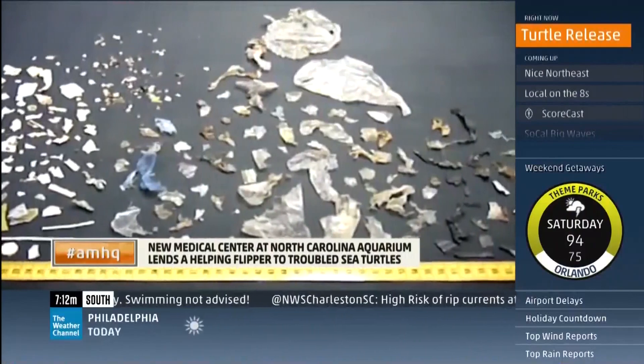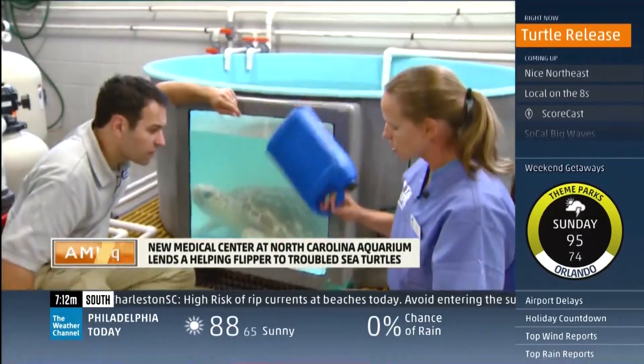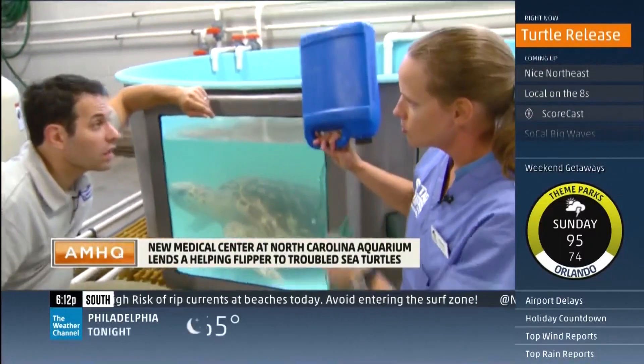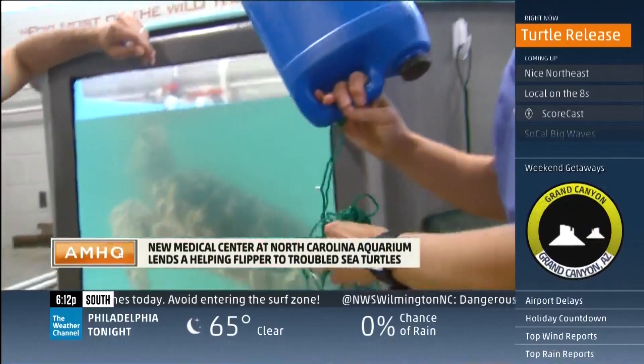Curator Christian Legner sees the problem every day. This turtle in particular was caught in an entanglement near one of the piers and was dragging a buoy. Ironically, plastics technology is now a big part of helping the injured turtles who show up here.